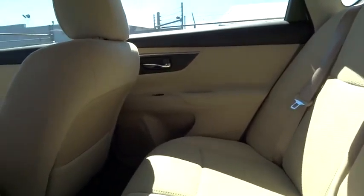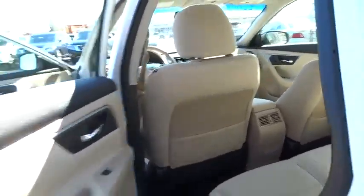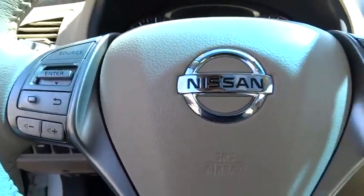And you'll see the Nissan Altima is made to drive and built to last. This vehicle has less than 3,000 miles. Here are some of this vehicle's great options.